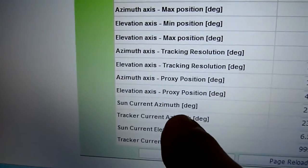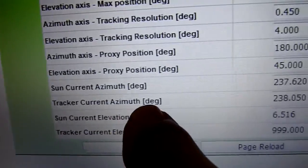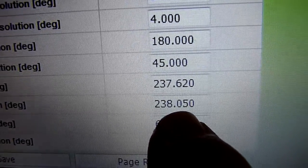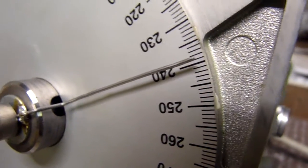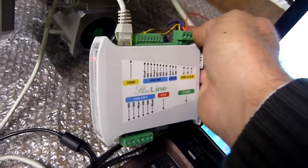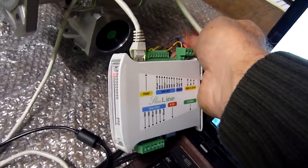Here you can check the current azimuth — the tracker's current azimuth is 238 degrees. Take a look: 238 degrees. Our solar tracker controller: professional, reliable, and cheap, by Astra Trackers.